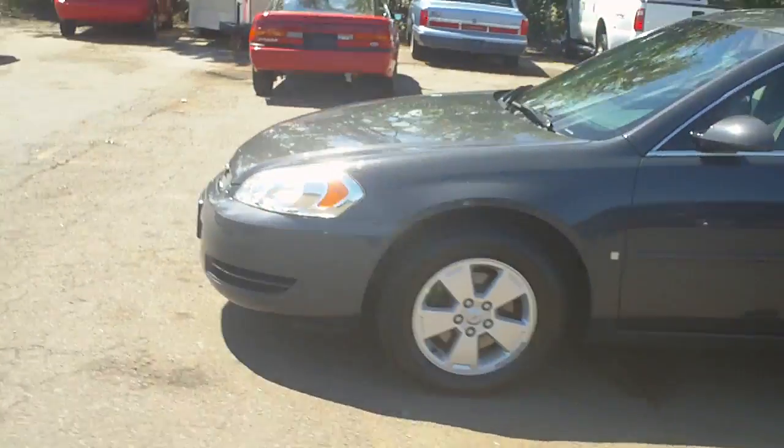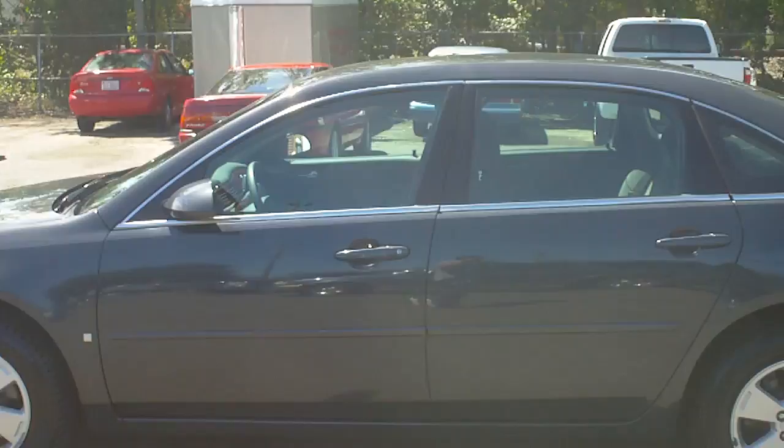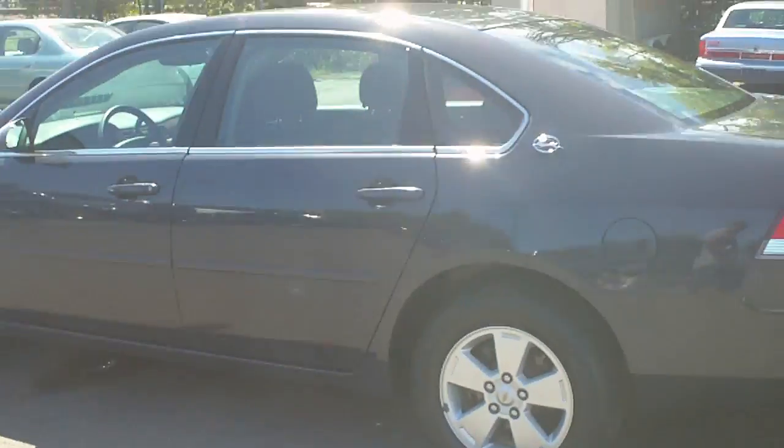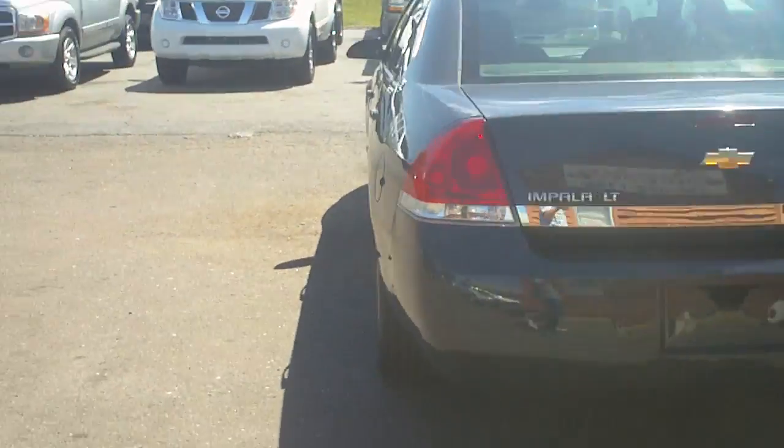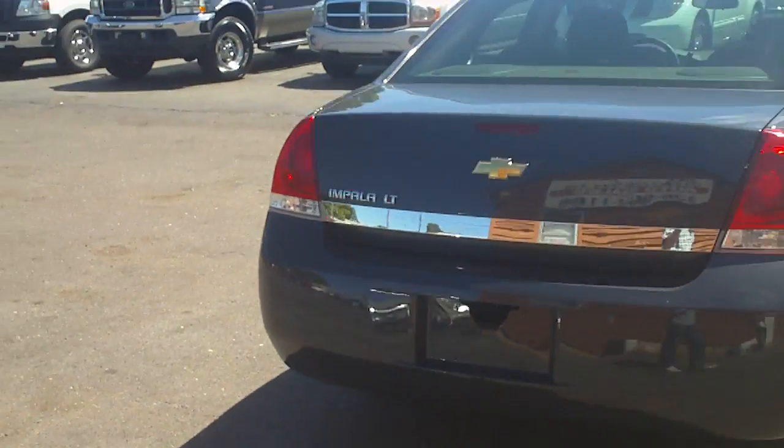Come on down to Kernersville to Schamburg Auto Sales or our second location at Wannacove, or visit us on the web at WholesaleCarsDirect.com.